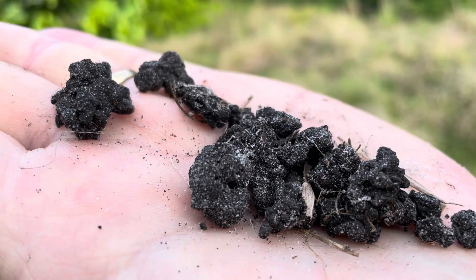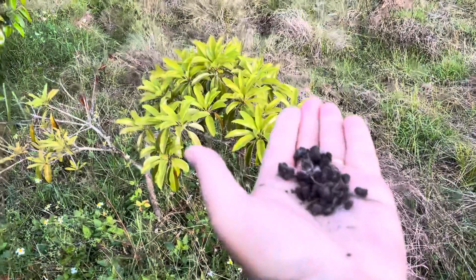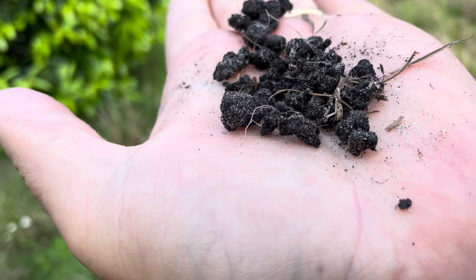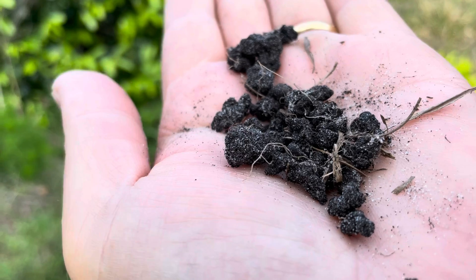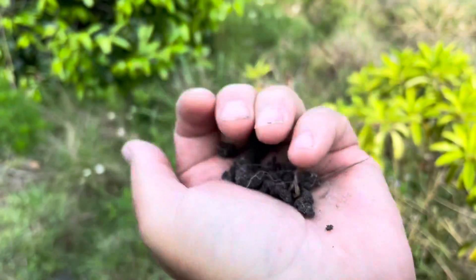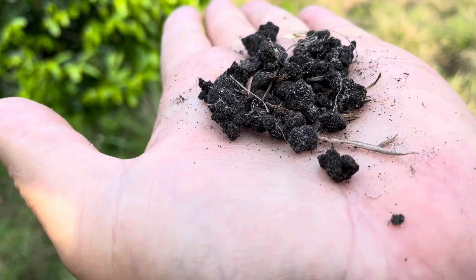I wanted to do a video on soil building. Soil building and soil structure are the same thing — structure building. You cannot build soil unless the structure of your soil changes. That's why adding compost is not building soil. It will build soil over time, but the act of applying compost is not building soil. Building soil happens — nature builds soil.